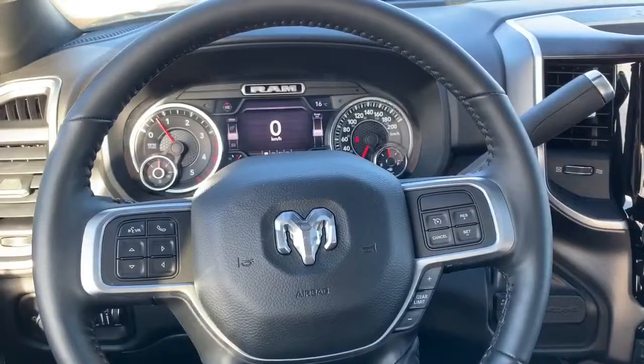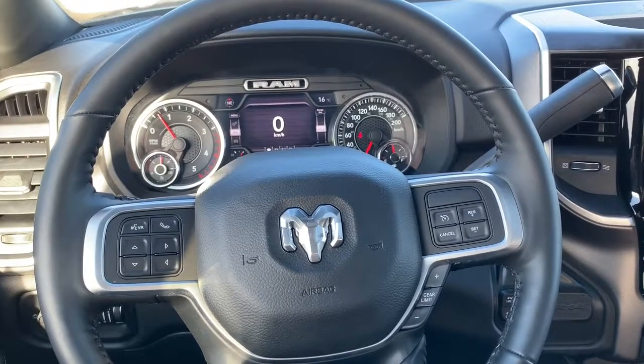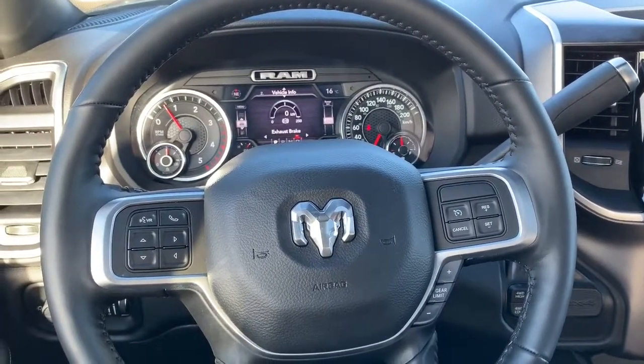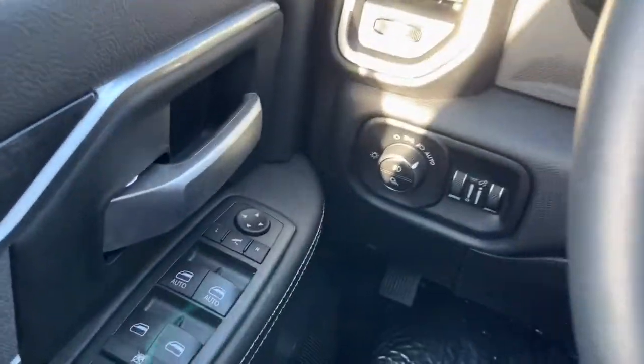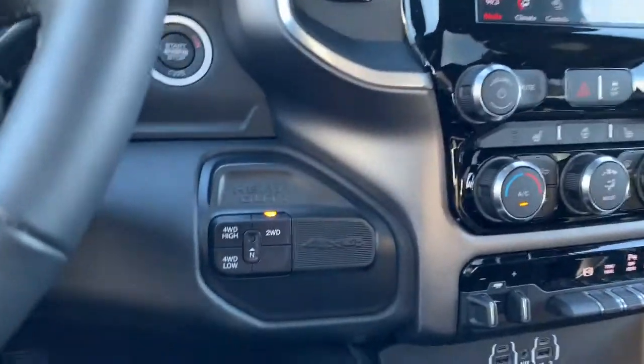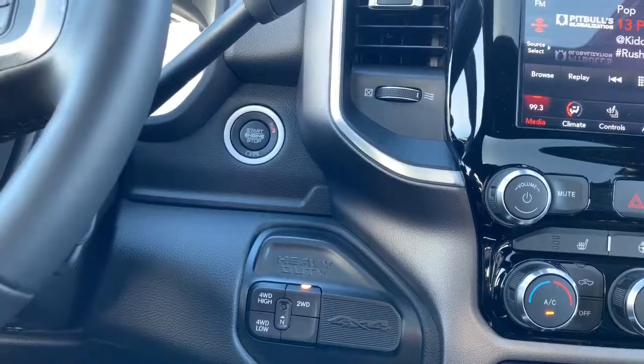Inside, this Bighorn comes equipped with Bluetooth — you have your Bluetooth command buttons right here, the buttons that control what you see on the dash, as well as cruise controls. To the left is where you'll find the buttons for the power mirrors; hit that center button and they will fold in and out for you. To your right is where you'll find the four-wheel drive system.